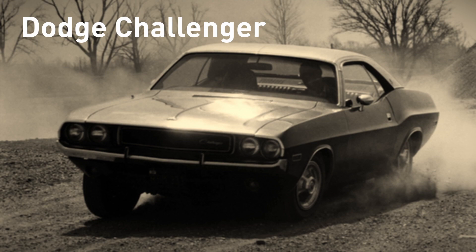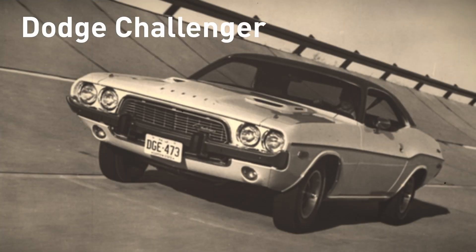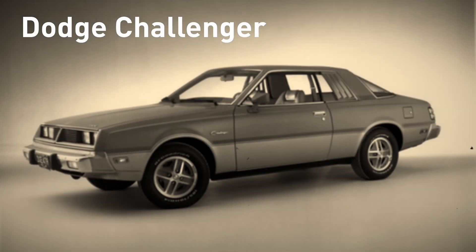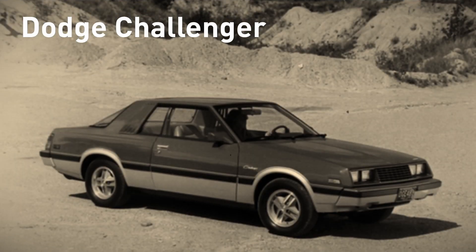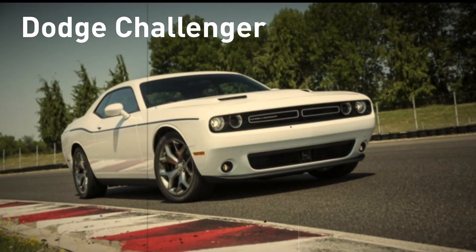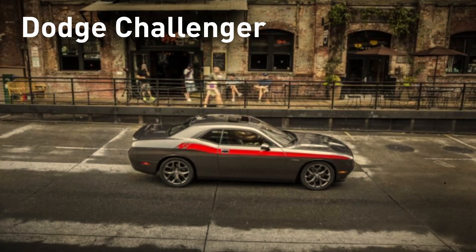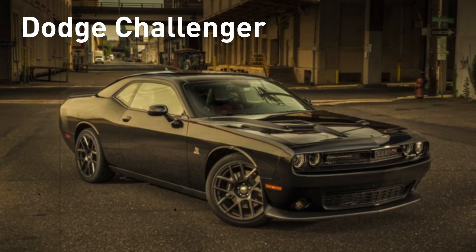Introduced in 1970, the Dodge Challenger was the ultimate two-door hot rod, made famous in the film Vanishing Point. The car went out of production in the 1980s, but came back to roaring life in 2008 and has been in production ever since. There have been three generations of Challengers, and Dodge has made many significant updates and improvements over the years, the biggest of which was a total redesign in 2015, when the Challenger rolled out with new aggressive styling, upgraded interior, and more power.